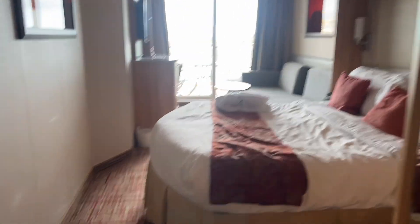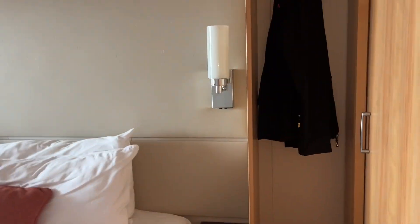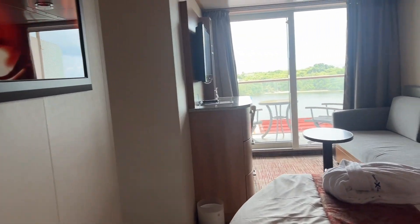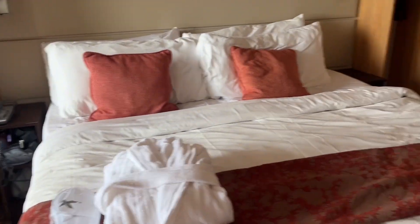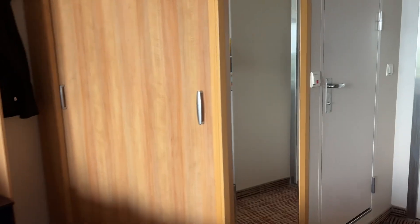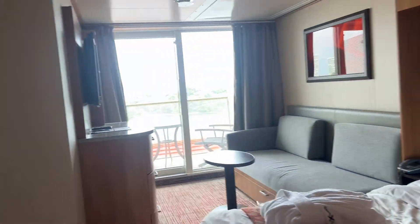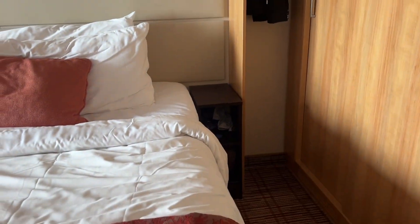This is what our room 6166 looks like at Slippery Reflection. Here's the bed and the closet — it's all packed since there are four people in this room. We've got an ocean view, and on each side there's a lamp and little trays.